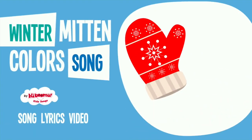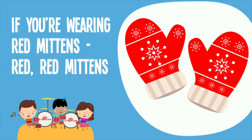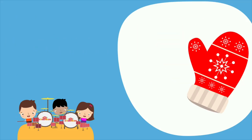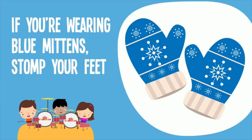What color mittens are you wearing? If you're wearing red mittens, clap your hands. If you're wearing red mittens, clap your hands. If you're wearing red mittens, red, red mittens, if you're wearing red mittens, clap your hands. If you're wearing blue mittens, stomp your feet. If you're wearing blue mittens, stomp your feet. If you're wearing blue mittens, blue, blue mittens, if you're wearing blue mittens, stomp your feet.